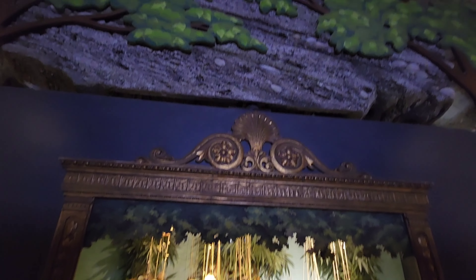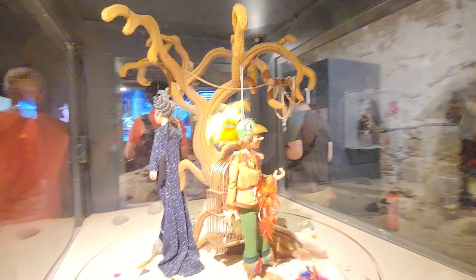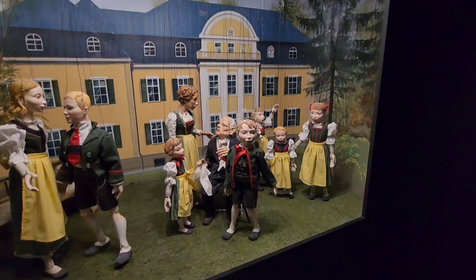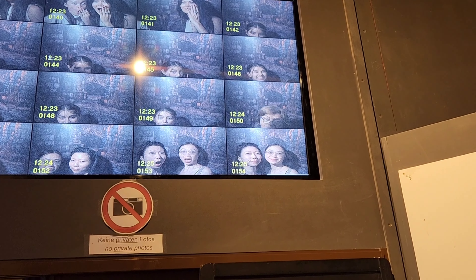Next is the puppet museum. Usually you have to pay but there was no one at the door so everyone was just going in and looking — technically we saved 15 euros. In the back there's a very dark and scary thing: there's a camera in the top left that takes a picture of you so you can see yourself.